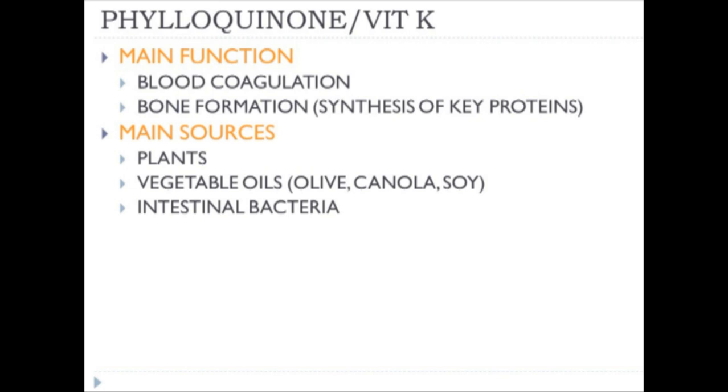When an individual takes broad-spectrum antibiotics over a chronic period of time, it essentially eliminates a lot of the good bacteria in the gastrointestinal tract, leaving room for more nefarious pathogens. After antibiotic treatment, it's important to recolonize the microbiome with something like kefir, which has a broad assortment of bacteria that can re-aliment the microbiome and put you back on a healthy recovery.